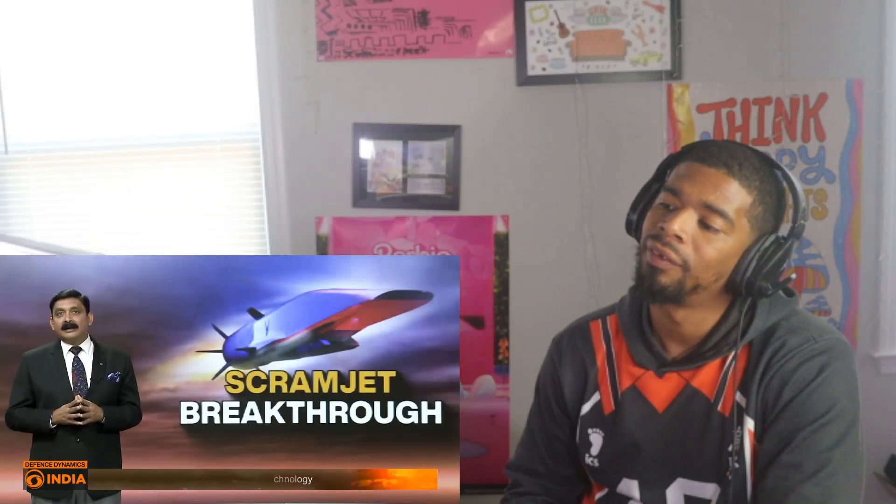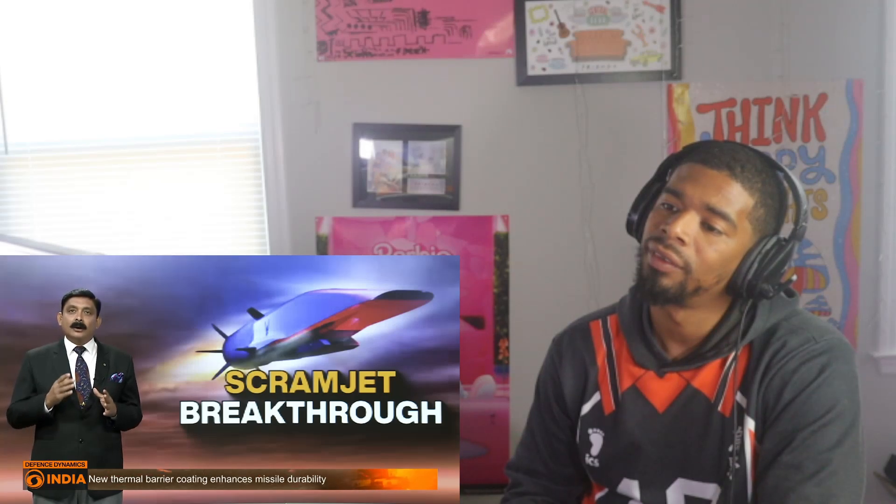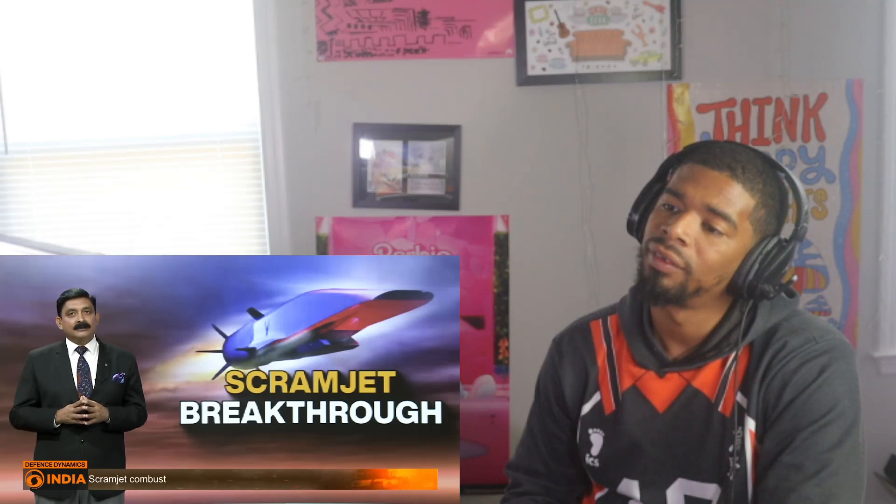The fifth takeaway is future prospects: the success paves the way for future innovations including development of reusable space planes and long-range missiles. It also accelerates India's pace in global space missions and technology collaborations, putting India on a competitive path alongside global leaders in scramjet and hypersonic technologies.